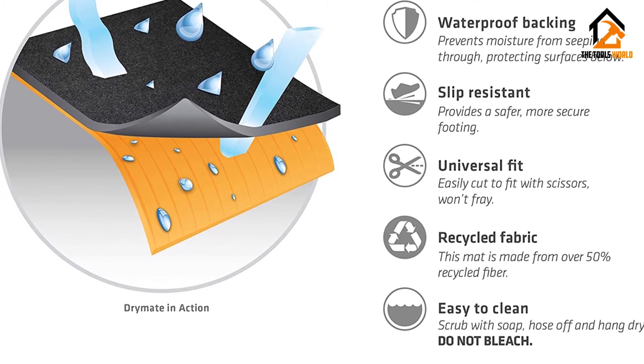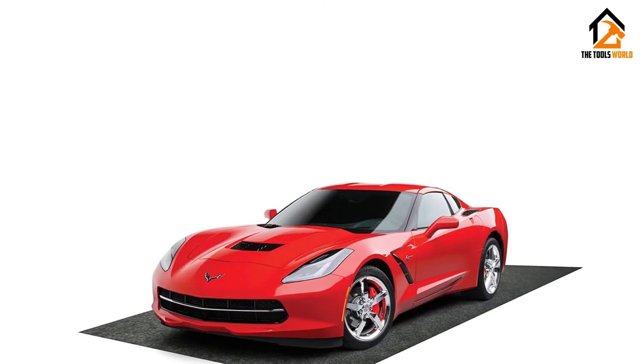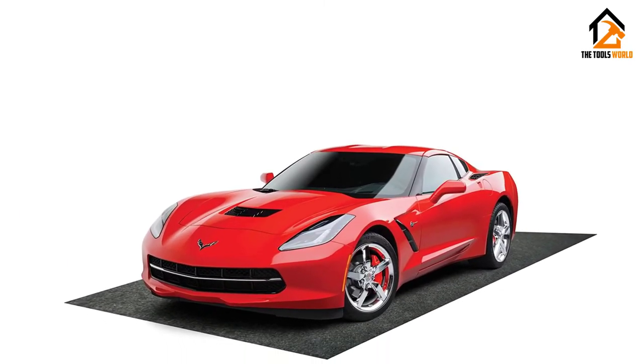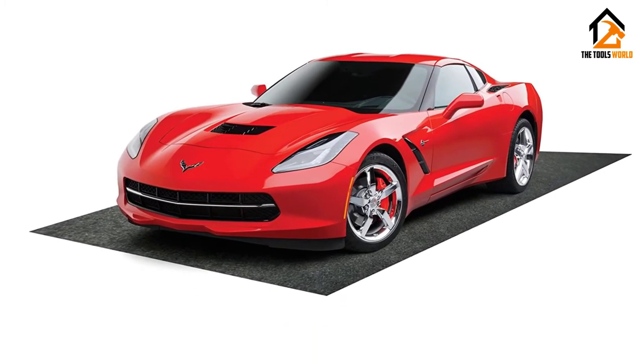While this mat is great at keeping liquids off the floor, if any water does manage to seep underneath from the sides, it will begin sliding. It has also been known to bunch up for some customers when they drive over it, but less so than other brands.